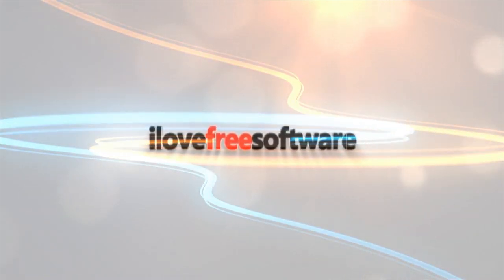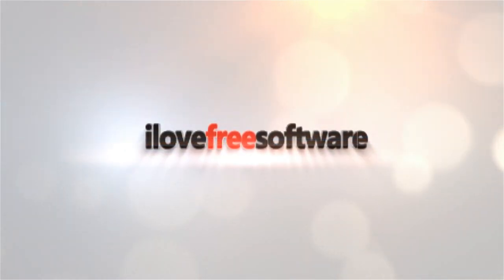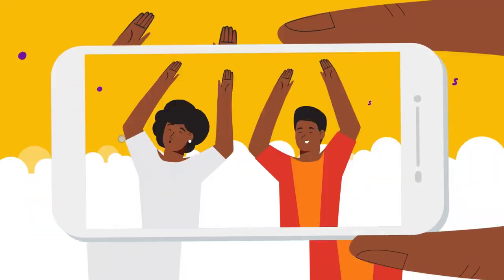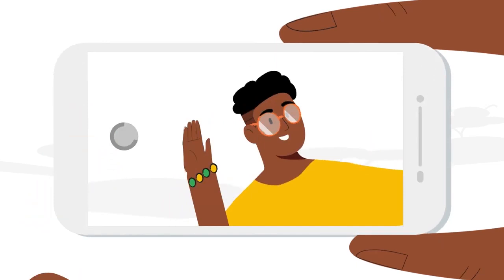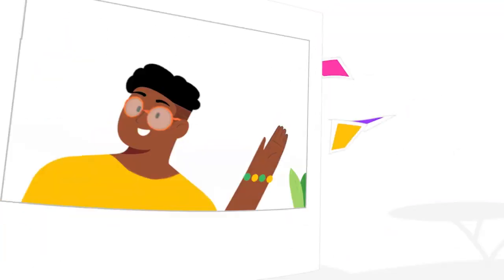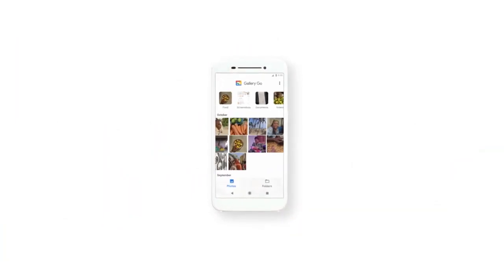Hello everyone, this is Matthew from I Love Free Software TV. In this video, we'll talk about the newly launched app Gallery Go and its features. Gallery Go by Google Photos is an AI-powered lightweight gallery app by Google. This app brings all the photos and videos stored on your device in one place, and automatically organizes your photos by the people and things you take photos of.